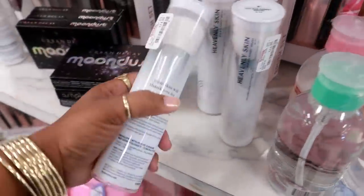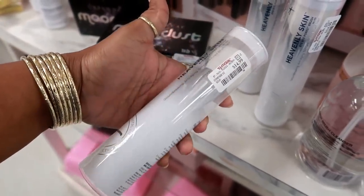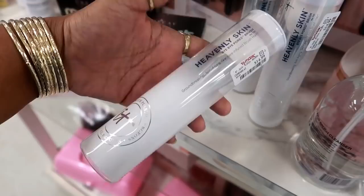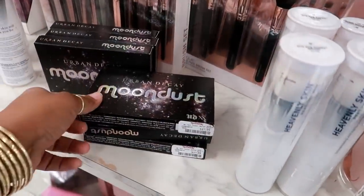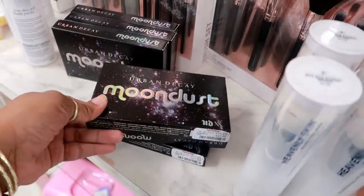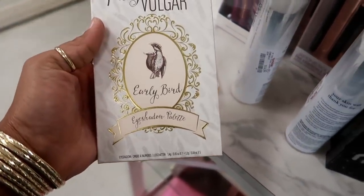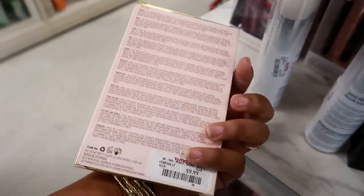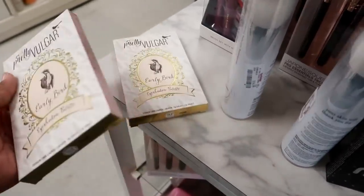They do have some of the IT brushes — heavenly skin 'bye bye pore' brush that I showed you guys. I think I saw these at Marshall's — $14.99. Urban Decay Nudes palette is $17.99. Oh look, they have Pretty Vulgar eyeshadow palette. I think I have one of their palettes and I love it. This is $9.99 — I only see two.